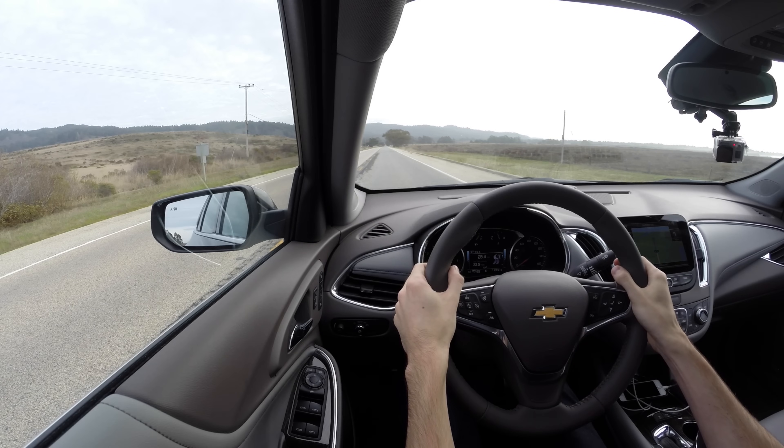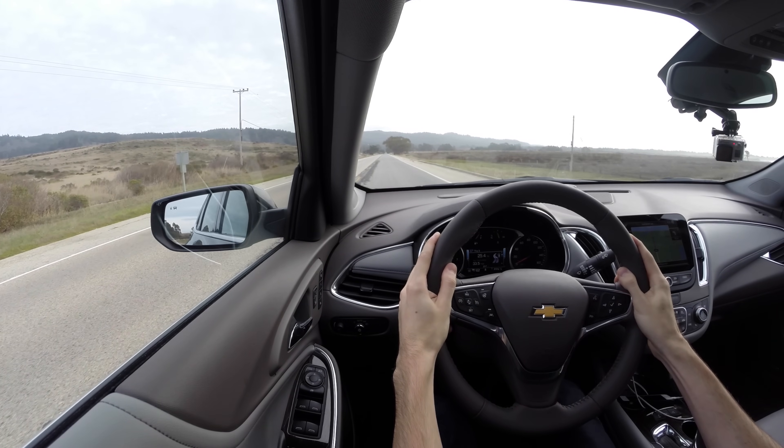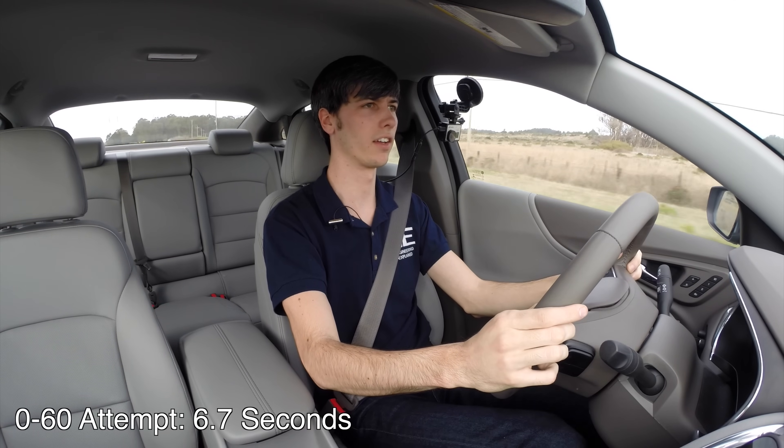We're on a perfectly flat road so we can just test out the 0-60 really quick here. A little bit of traction control kicking in there — and there's 60.